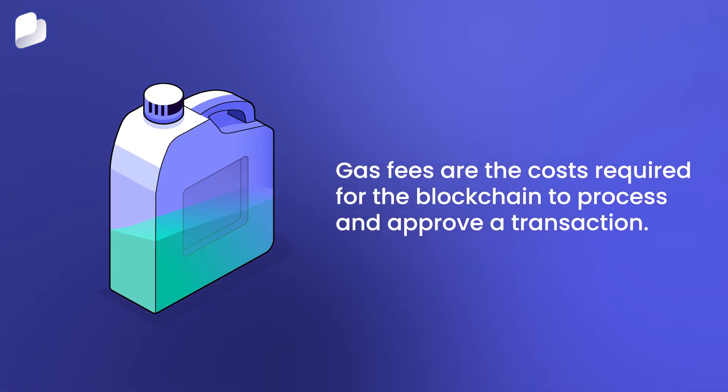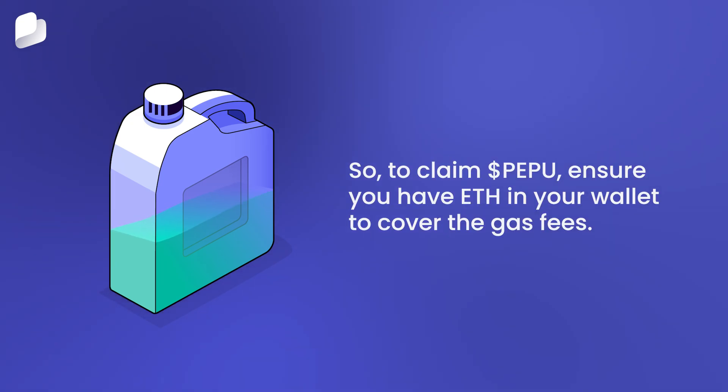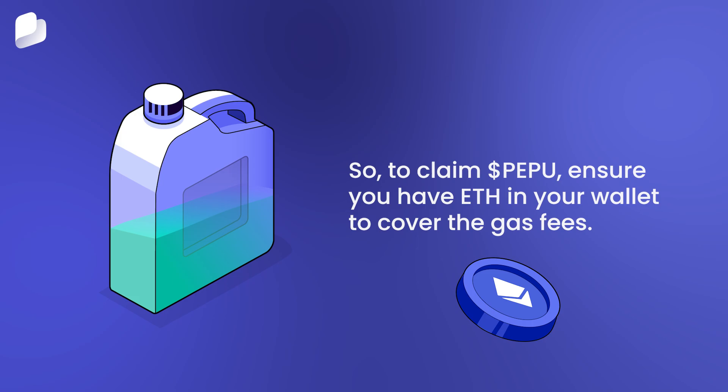Gas fees are the cost required for the blockchain to process and approve a transaction. Given the size of the claim, we expect there may be a significant spike in gas fees. To claim PEPU, ensure you have ETH in your wallet to cover the gas fees.